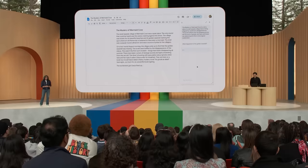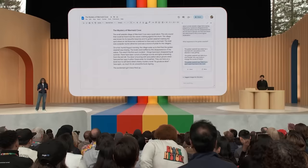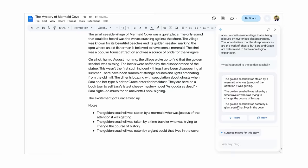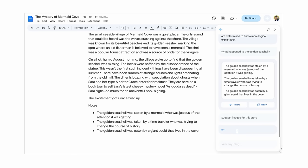Let's try the seashell option. What's happening behind the scenes is that we've provided the entire document as context to the model, along with the suggested prompt. The response: 'The golden seashell was eaten by a giant squid that lives in the cove.' This is a good start — let's insert these as notes so we can continue our little project. There's also a new suggestion for generating images — the model picks up details like the village and the golden seashell from the document and generates images.